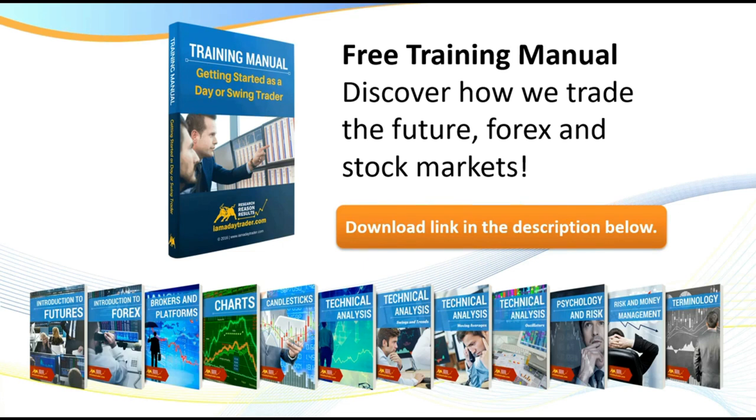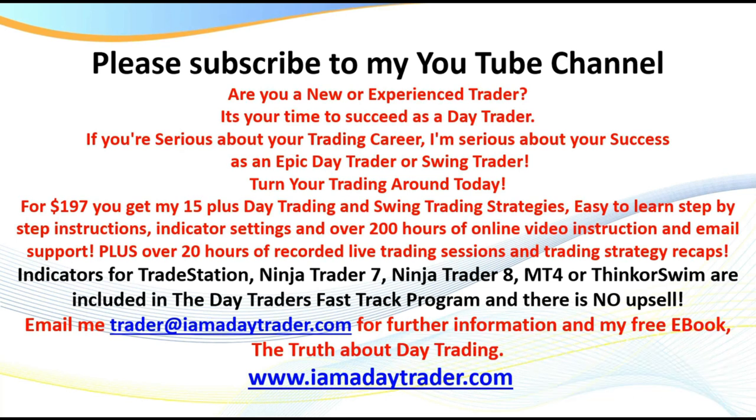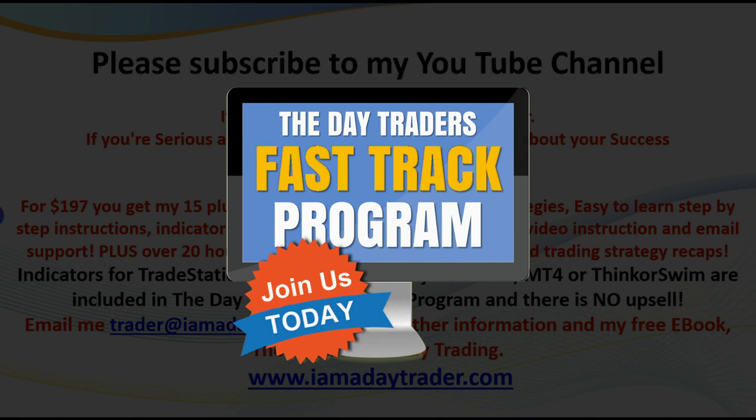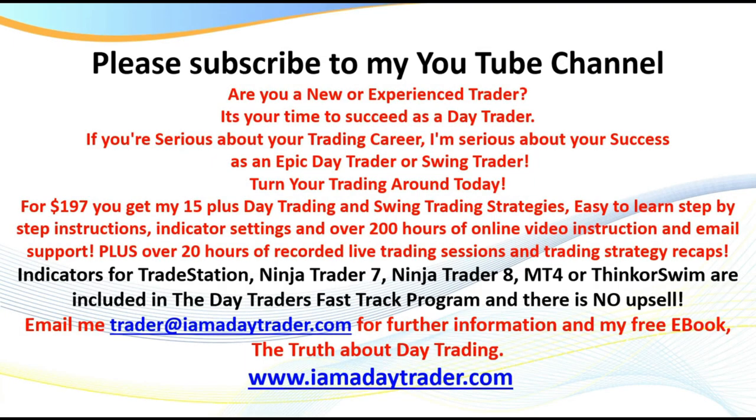Click on the link below and you can get hold of my free training manual. I've also got a free ebook called 'The Truth About Day Trading.' Make sure you subscribe to my YouTube channel — I've got hundreds of videos there. And for $197 you get 15 of the world's best day trading and swing trading strategies. I've been doing this for nearly 27 years and have dozens of strategies covered in my online course.